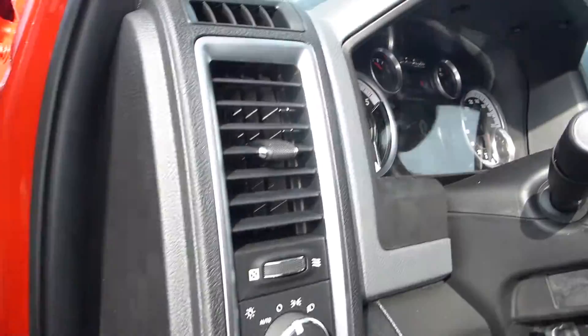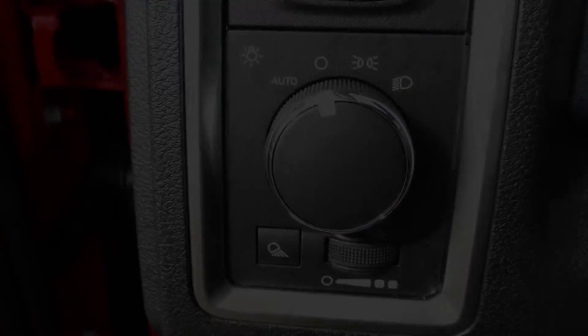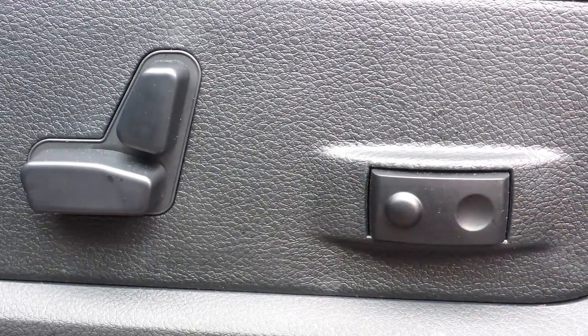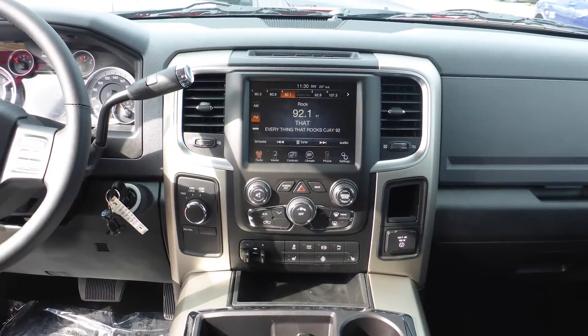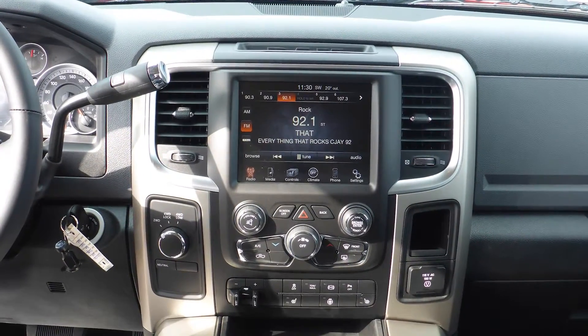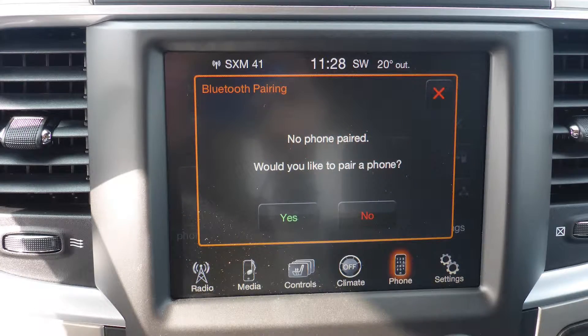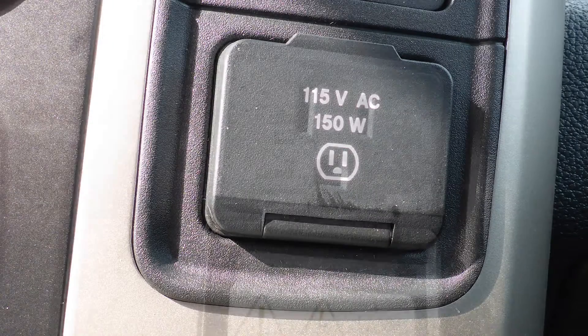Aside from your standard features, this vehicle includes a remote start system, automatic headlamps, power adjustable seats with lumbar adjust, steering wheel mounted audio controls with cruise control, a touch screen media centre with AM and FM radio, Sirius satellite radio, Uconnect voice command with Bluetooth, and a back up camera with park assist.